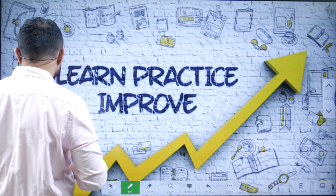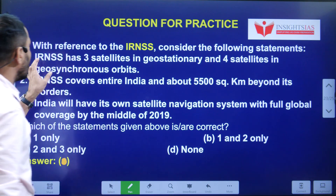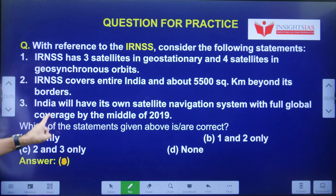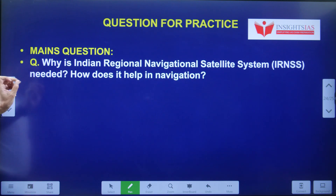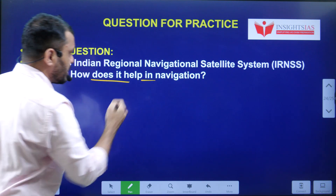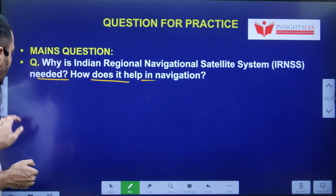Today's video question: with reference to the IRNSS, consider the following statements. Out of these three statements, which is correct regarding the IRNSS — why is IRNSS needed, how does it help in navigation, and what is its significance?